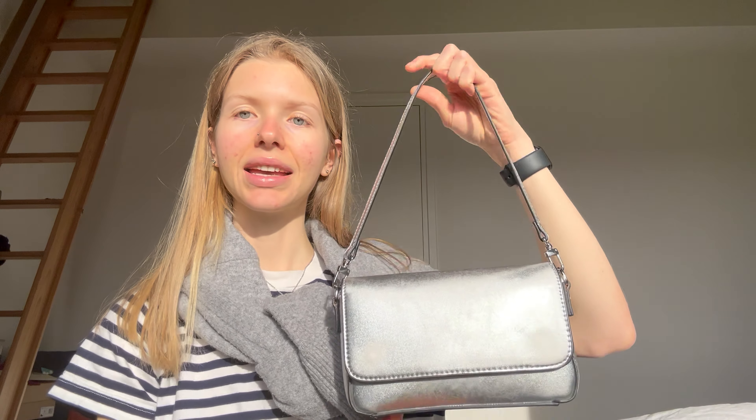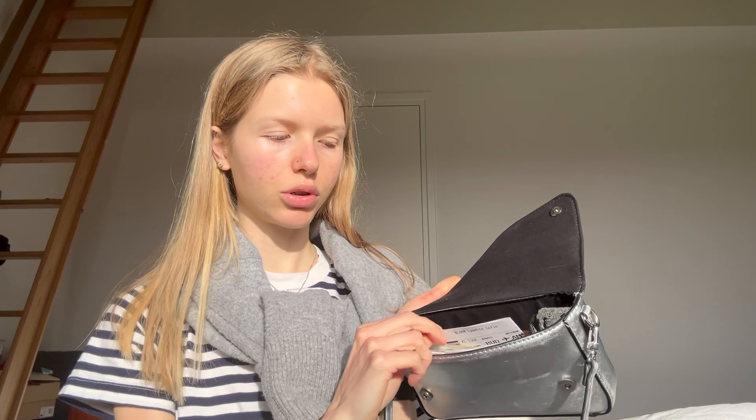The first thing in my travel bag is my little shoulder bag. I just got the most important things in here — ID, phone, wallet, keys — so just my wallet and my boarding pass.